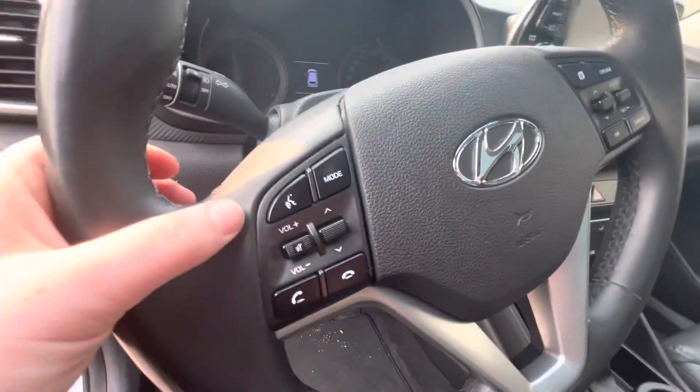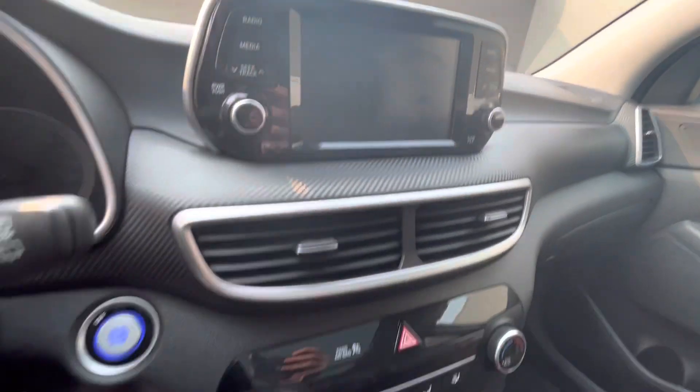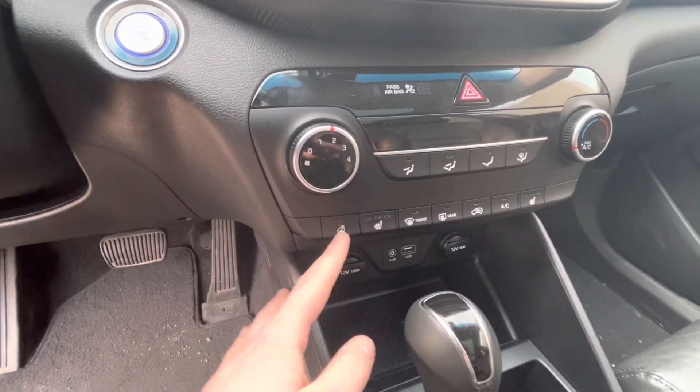Coming inside to show you some features, we do have our Bluetooth phone connection system here. We also have our touchscreen radio system along with our heated steering wheel and our heated seats.